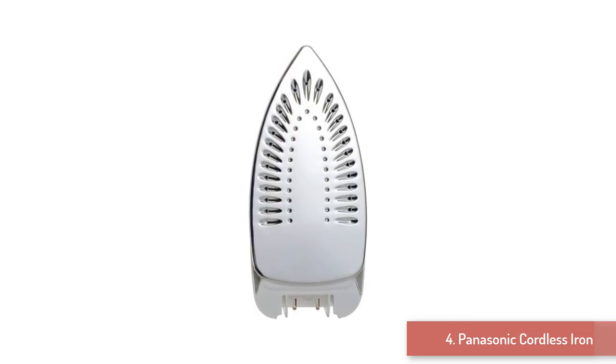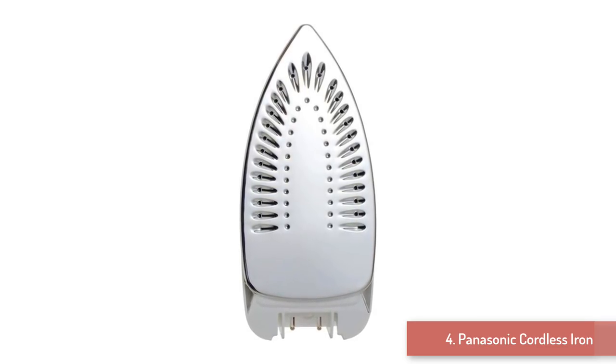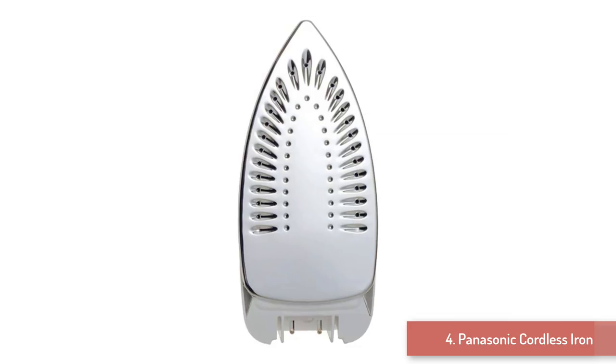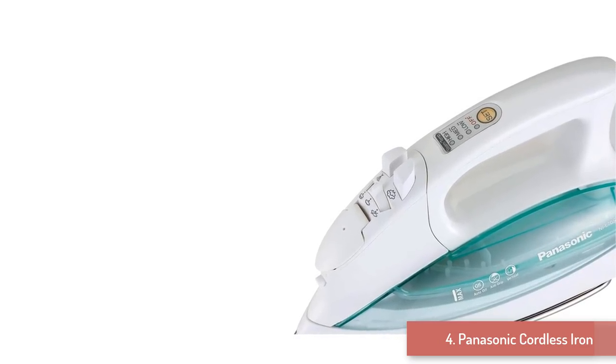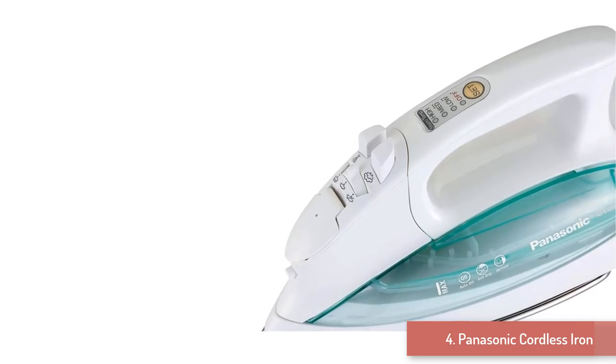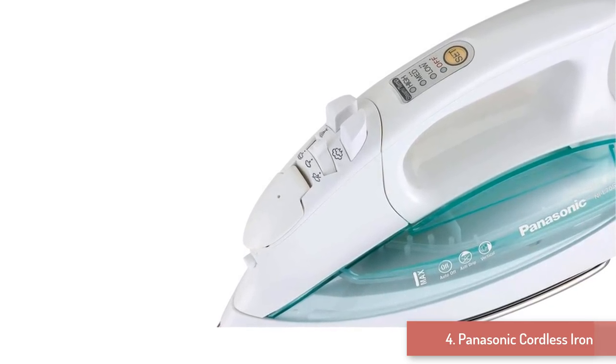Features you should expect from one of the best lightweight steam irons include cool spray mist, adjustable steam, non-drip system, and vertical steam. It also comes with a water tank you can detach, which is easy to fill. Safety is also important to the makers of this Panasonic steam iron, and this you get from its auto shut-off function.